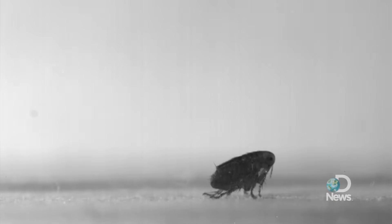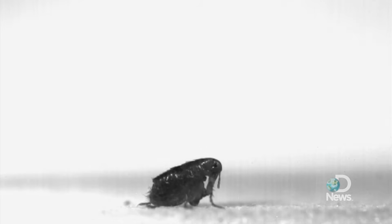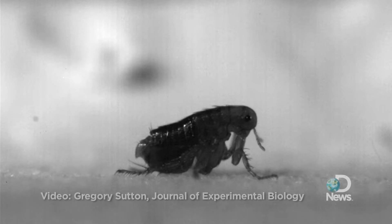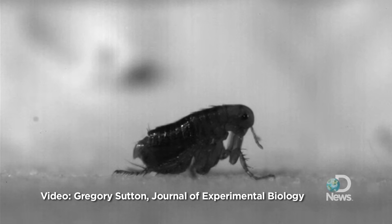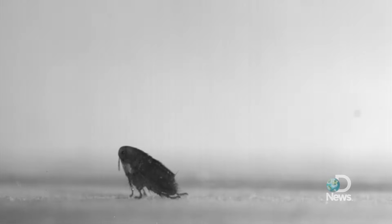44 years after the debate about how fleas jump began, Cambridge researchers say they've solved the mystery thanks to high-speed cameras that show the insects pushing off with their toes rather than with their knees. It was back in 1967 that scientists discovered that the flea stores the energy needed to catapult itself in an elastic pad made of resin, but the flea film industry was still in its infancy and movies weren't sharp enough to show just how the insect did it, so no one knew exactly how the fleas harness this explosive energy.